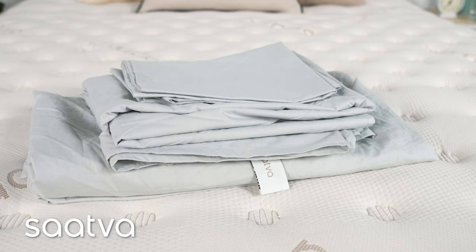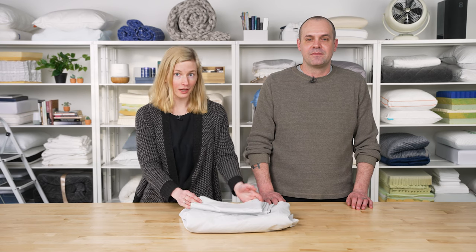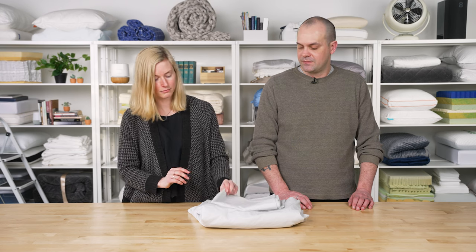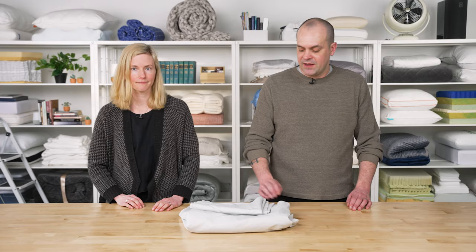First up is the set from Sattva — their organic percale sheet set. They are made with a 300 thread count for the ideal balance between softness and breathability. The percale weave is a one-over, one-under pattern, which is what gives these sheets their breathability and crisp hand feel. Percale is very breathable, especially compared to sateen, so this is a good set for hot sleepers.